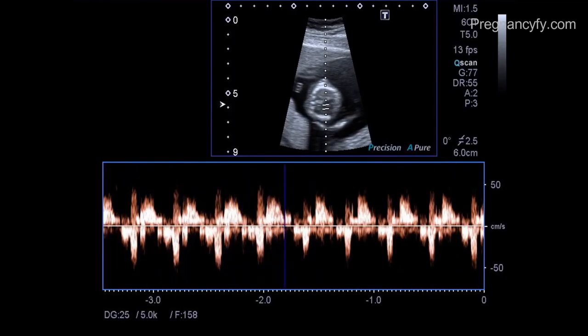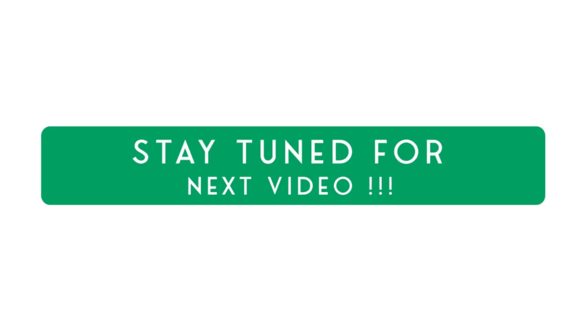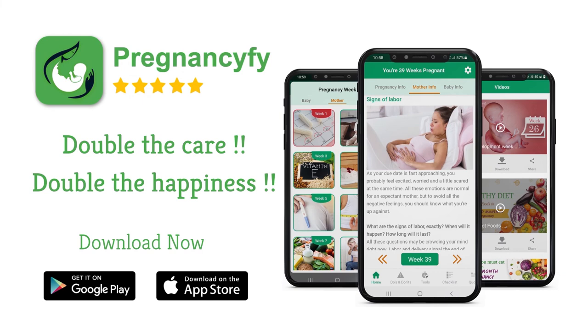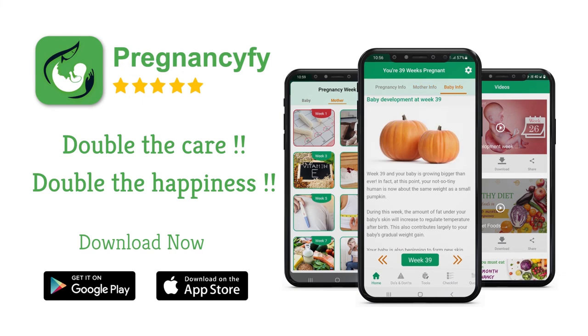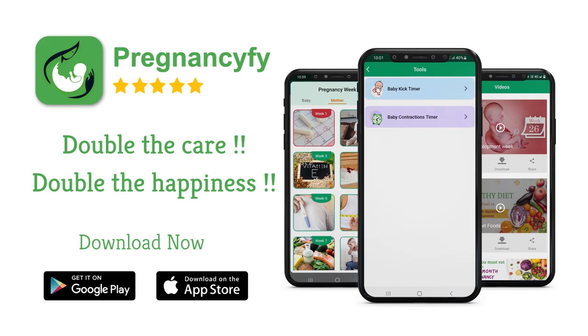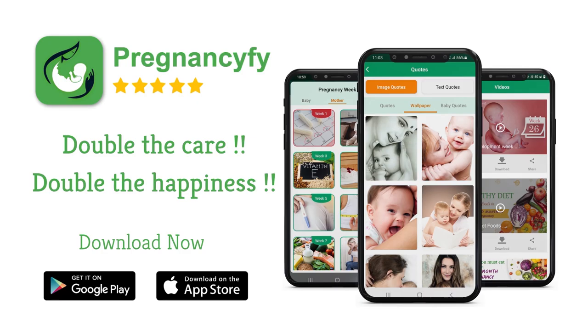Stay tuned for the next video. Thank you so much for watching. For more information about your baby's development, and to double your joy and happiness, install our pregnancy tracker application from the store. You can also check the link in the description.